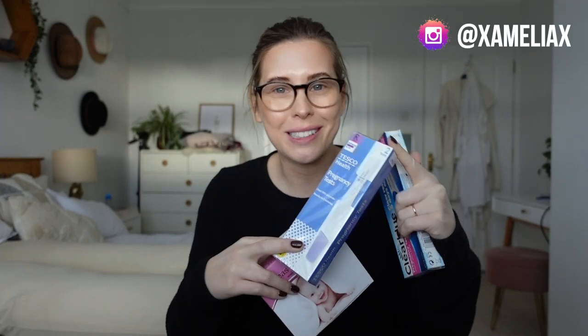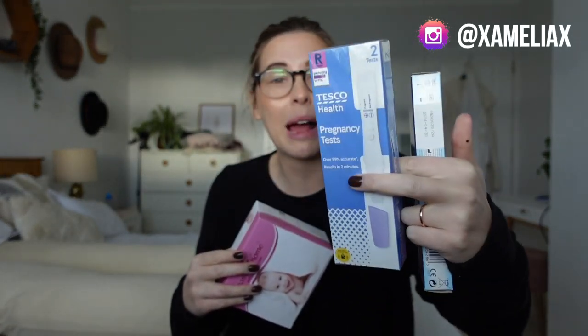The sensitivity of pregnancy tests is measured in milli-international units per milliliter, or mIU. The smaller that number is, the more sensitive the test — meaning you need less HCG in your system to trigger a positive result. Often the sensitivity isn't printed on the outside of the box; it comes in the information leaflet inside, but the boxes are plastic-wrapped so you can't access it until you buy them. That's where Google comes in — you can usually find the exact sensitivity of any brand online.